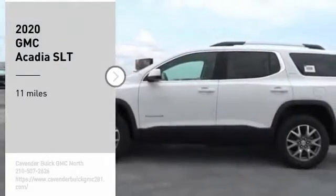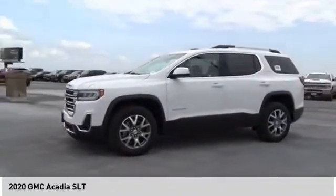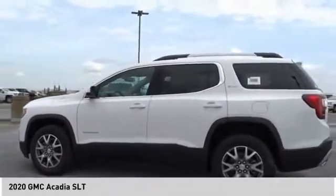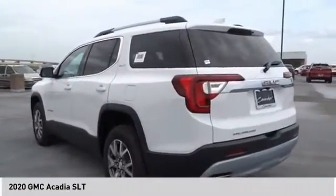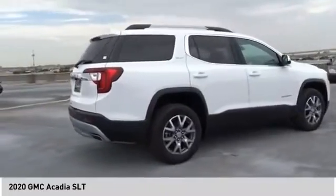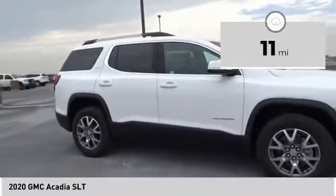Come test drive the 2020 Acadia. The GMC Acadia has great capability coupled with exceptional safety, offering better highway fuel economy than any other eight passenger SUV, advanced technology and thoughtful ergonomics. The Acadia is a premium utility that rejects compromise. This vehicle has less than 100 miles.